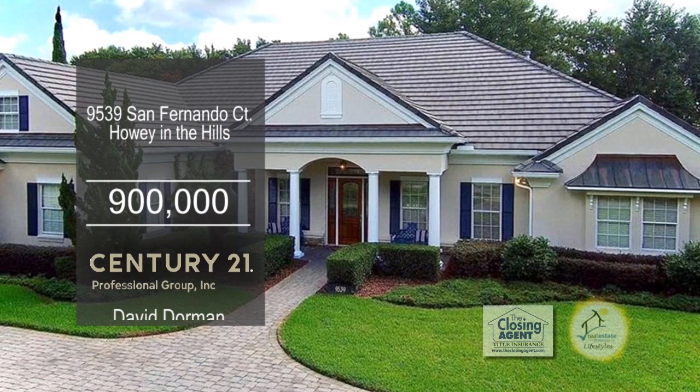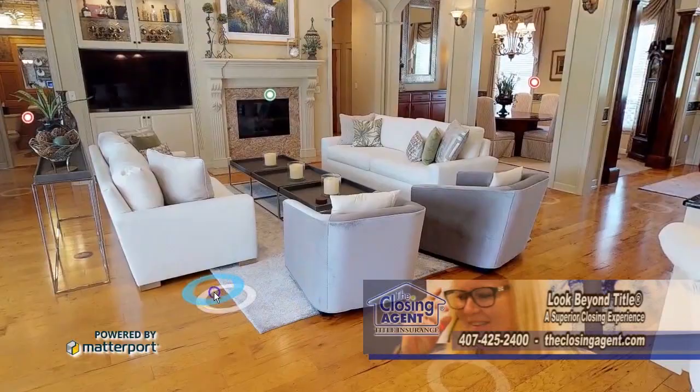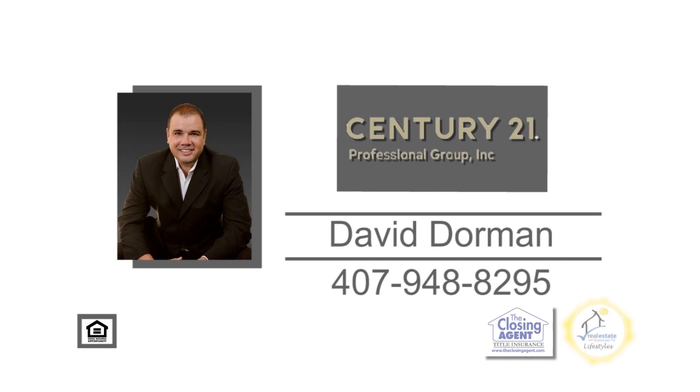This Howie in the Hills home is situated on the number one golf course in the state of Florida. You'll enjoy the eighth green view from the front porch. As you enter this home, you'll find the formal dining room. The large living room has a fireplace. The gourmet kitchen has dual walk-in pantries, a butler's pantry, a large center island, and an eating area. The back of the home has views of the third green from the enclosed lanai and outdoor patio. For a private showing, give David Dorman a call.